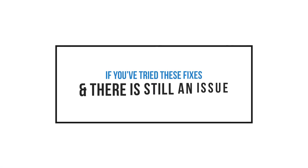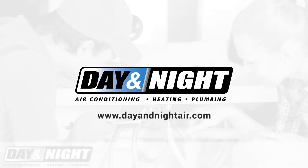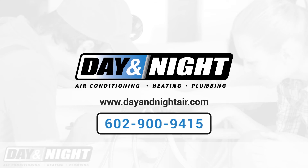If you've tried these fixes and there is still an issue, contact us at www.dayandnightair.com or call 602-900-9415.